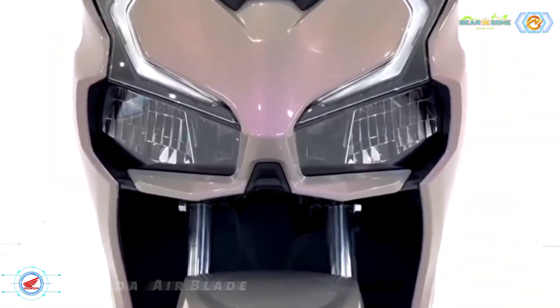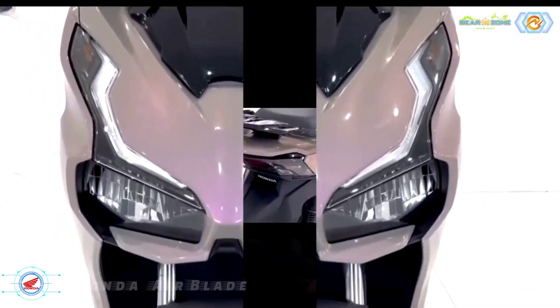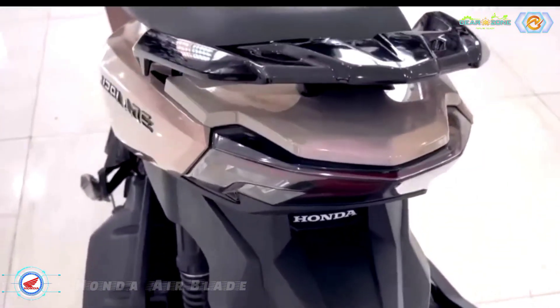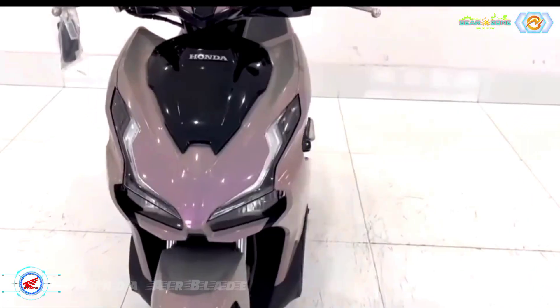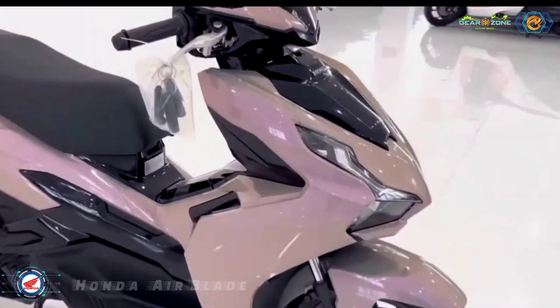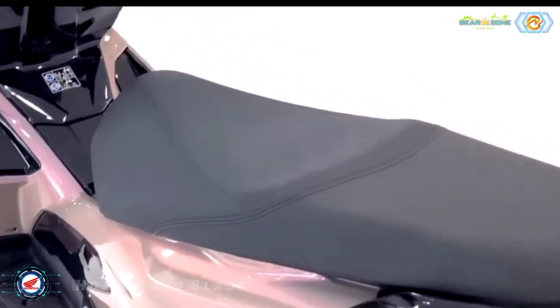The front of the Airblade 2023 features a full LED lighting system with a reflector design similar to the Winter Axe, or with a personality similar to the recently launched Honda ADV Sports scooter. It is equipped with a large LED positioning light strip with a design extending to the top of the bib, simulating the light structure from large displacement models, creating a dynamic sporty feeling.